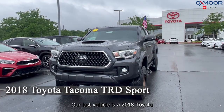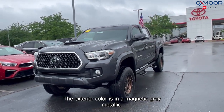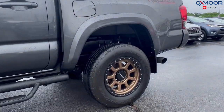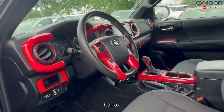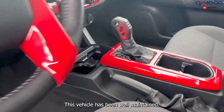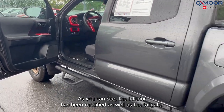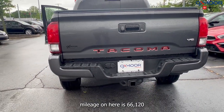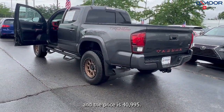Our last vehicle is a 2018 Toyota Tacoma TRD Sport V6. The exterior color is in magnetic gray metallic. You're going to have 17-inch alloy wheels. This is four-wheel drive. You'll have Bluetooth and a clean Carfax. This has the eight-way power driver's seat. There's going to be a backup camera. This vehicle has been well maintained. As you can see, the interior has been modified as well as the tailgate. The interior is in gunmetal. The mileage is 66,120 and the price is $40,995.